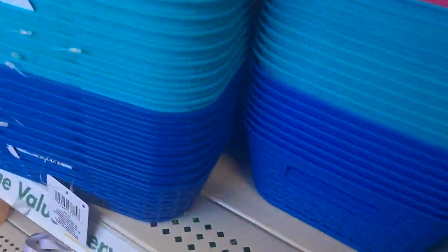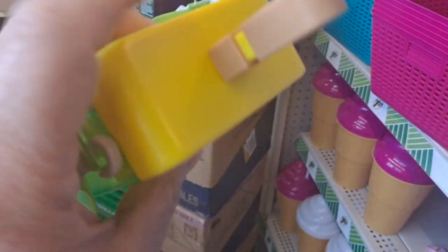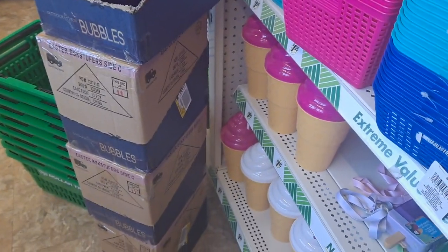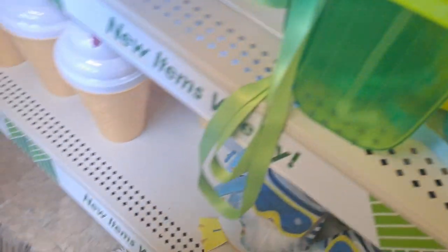And this is a popsicle — look at this, this is heavy. This is a popsicle drink container. Oh my gosh, that is adorable — stinking adorable. I'm going to get one.